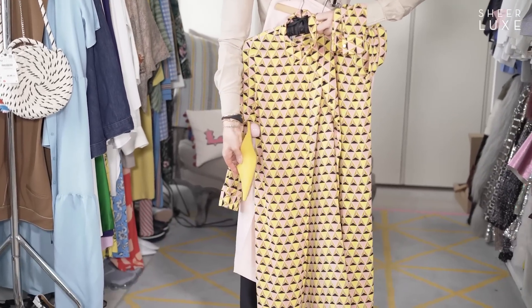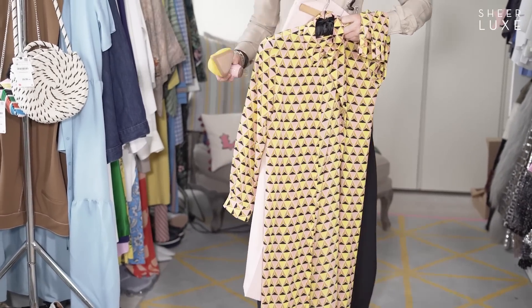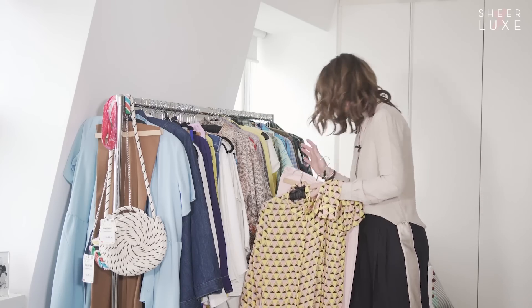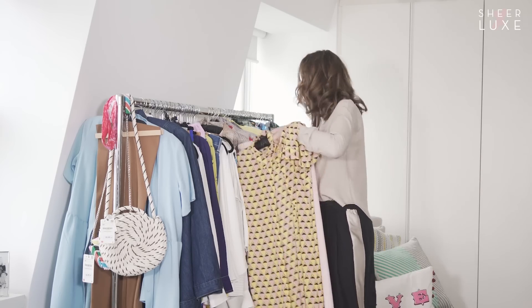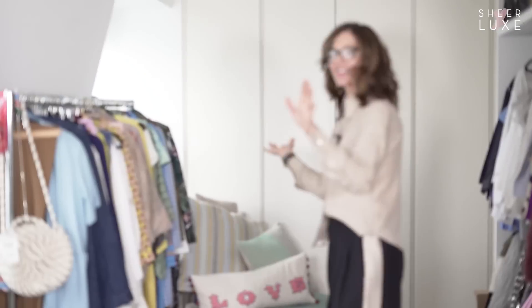I'll wear that Zara piece with these culottes underneath, belted like that, and probably with these Topshop shoes which have the pink and yellow — it's very matchy-matchy, but I sometimes love matchy-matchy. It makes me feel the outfit is streamlined.